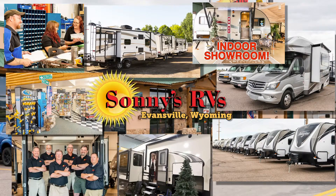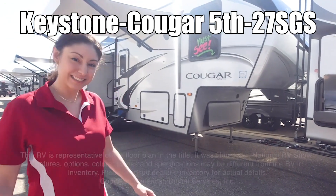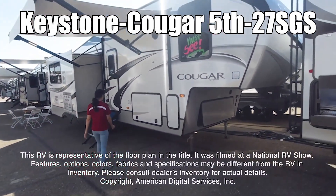Here's one now. Here we have a Keystone Cougar 27SGS. This RV is representative of the floor plan made by this manufacturer.